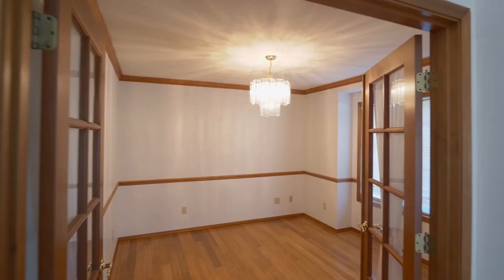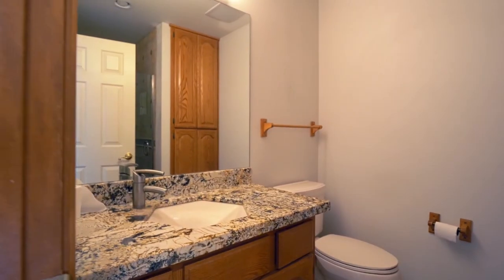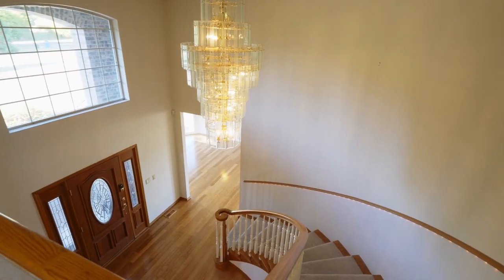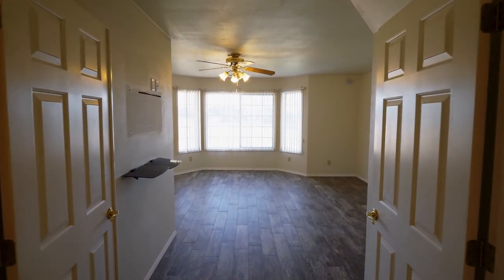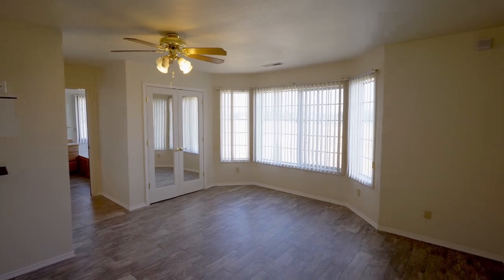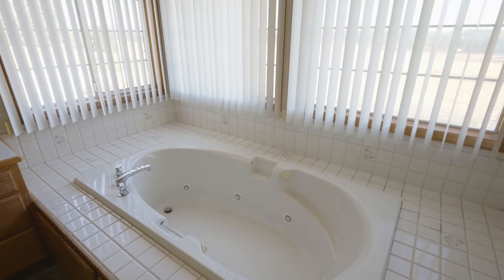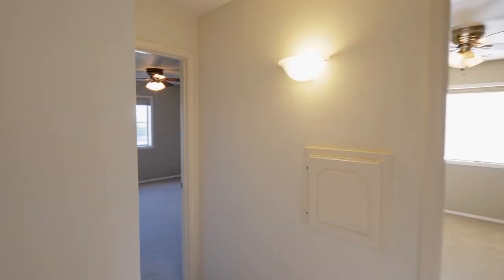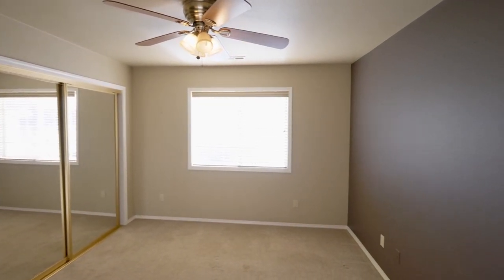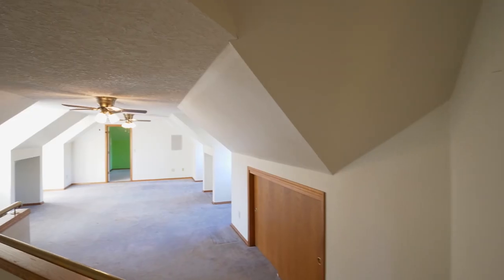French doors lead to the main floor bedroom or office, and you'll find a full bath on this main level. On the upper level, you can unwind in the large master suite with an ensuite bath and a large walk-in closet. This 4-bedroom home has plenty of space with another guest bath on the upper level and a huge bonus room.